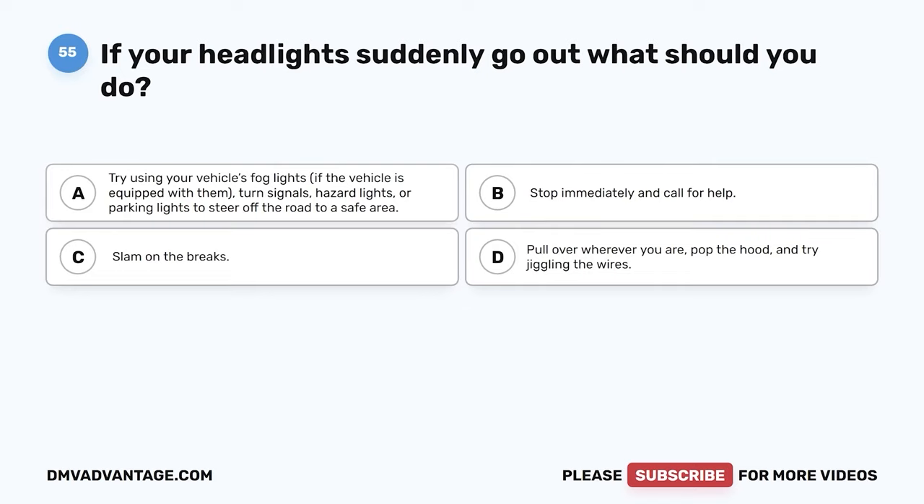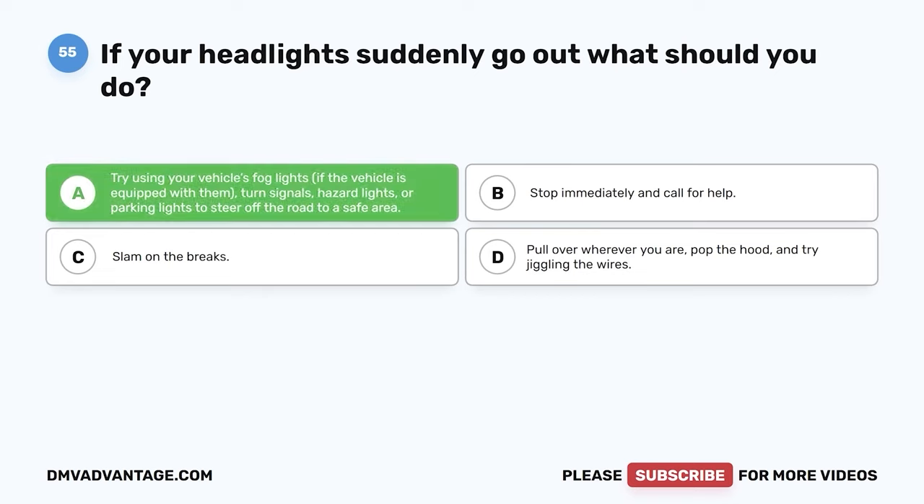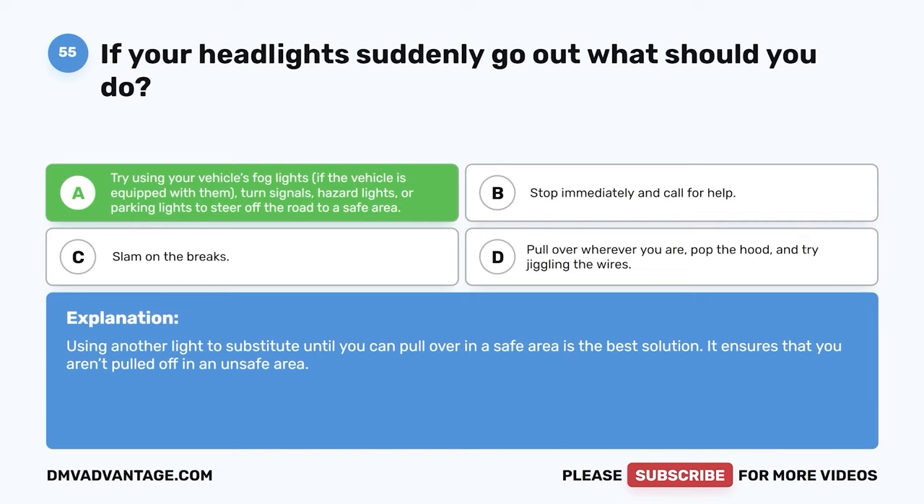Question 55. If your headlights suddenly go out, what should you do? The correct answer is A: try using your vehicle's fog lights if equipped, or turn signals, hazard lights, or parking lights to steer off the road to a safe area. Using another light to substitute until you can pull over in a safe area is the best solution, ensuring that you aren't pulled off in an unsafe area.